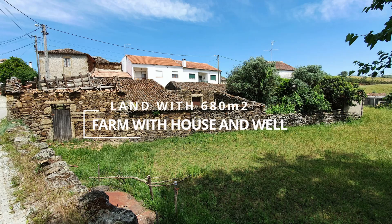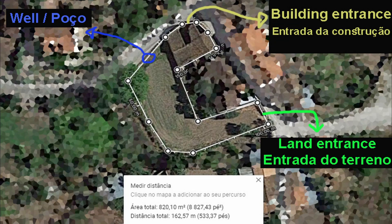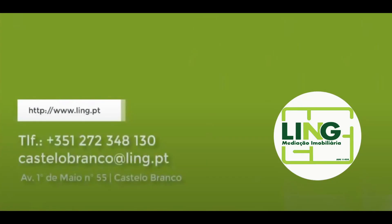Hello and welcome to one more video. Today I bring you a farm with 680 square meters in the village of Palvarinho, parish of Salgueiro do Campo. Let's see it.